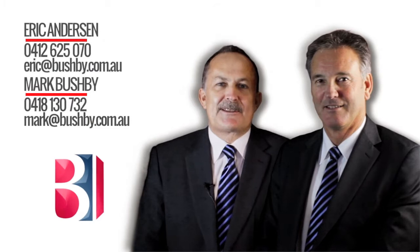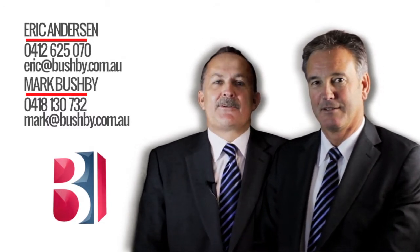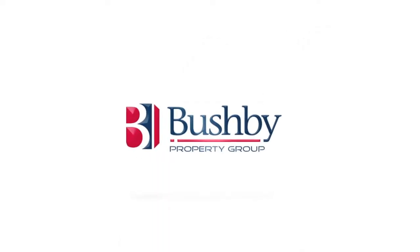Thank you very much for taking the time to look at this video today of this fantastic property. We hope you've enjoyed it. If you've got any questions, please call either Mark or myself — we'd be only too happy to help.